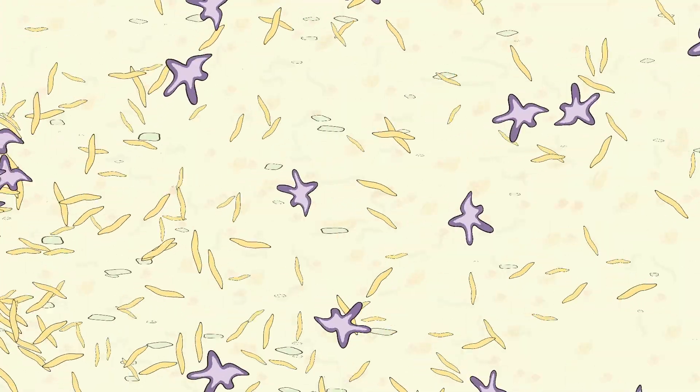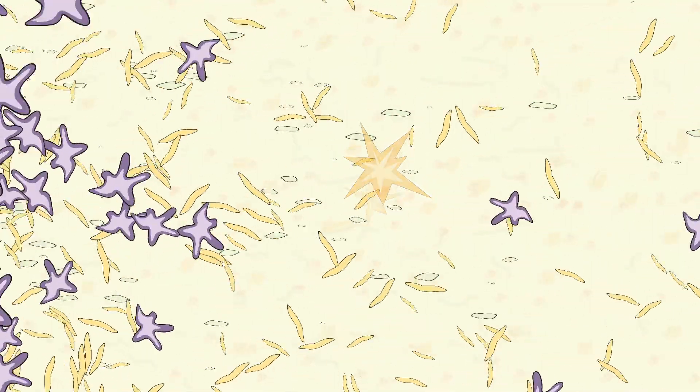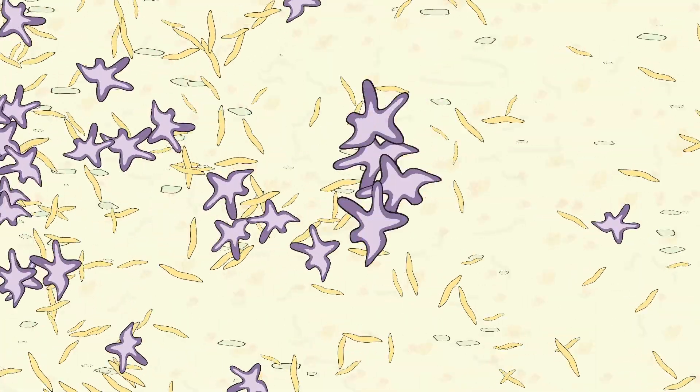When a vessel wall ruptures, sensors in the plasma trigger chemical releases that begin a chain reaction of attracting platelets to the point of rupture.